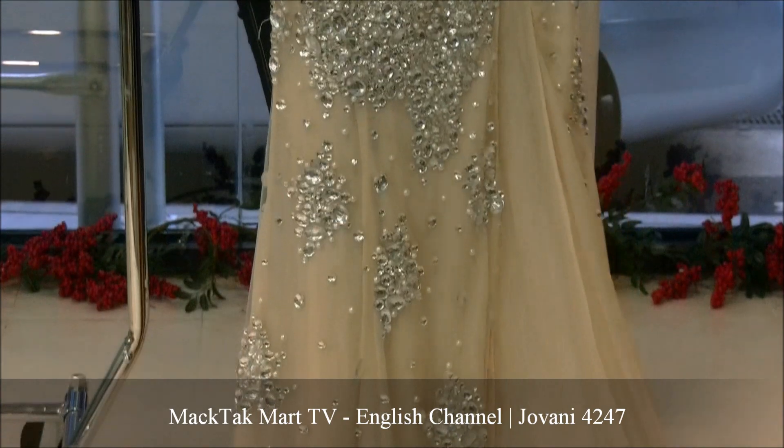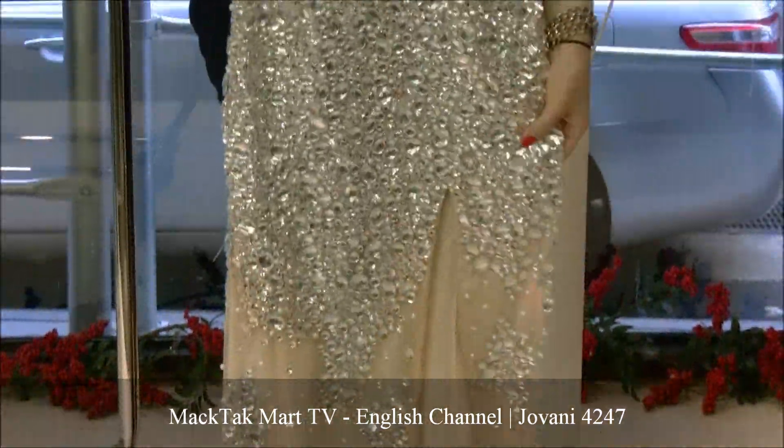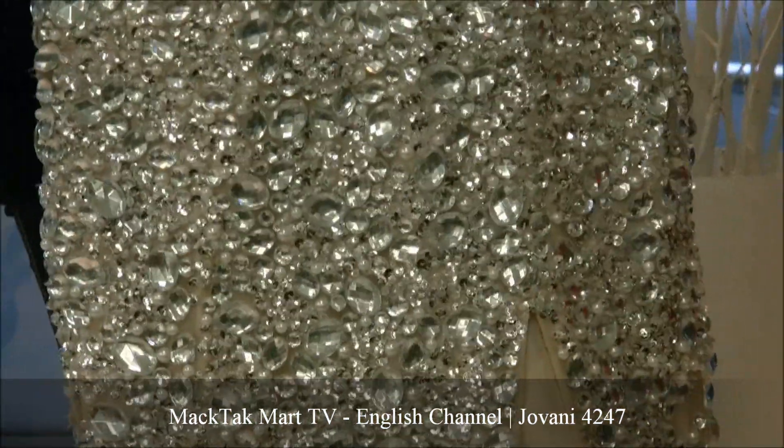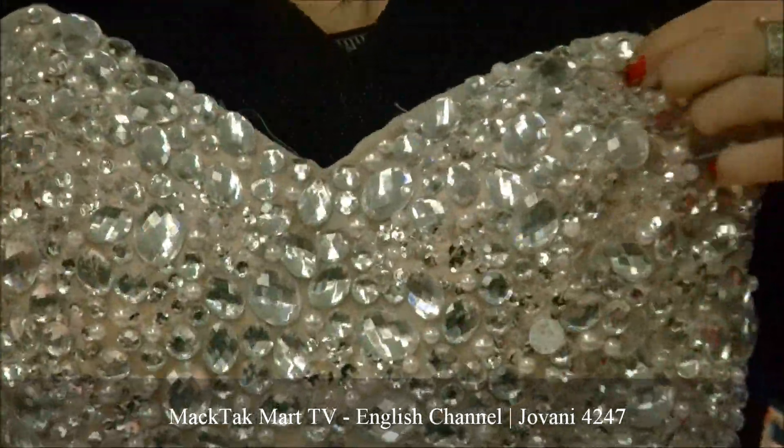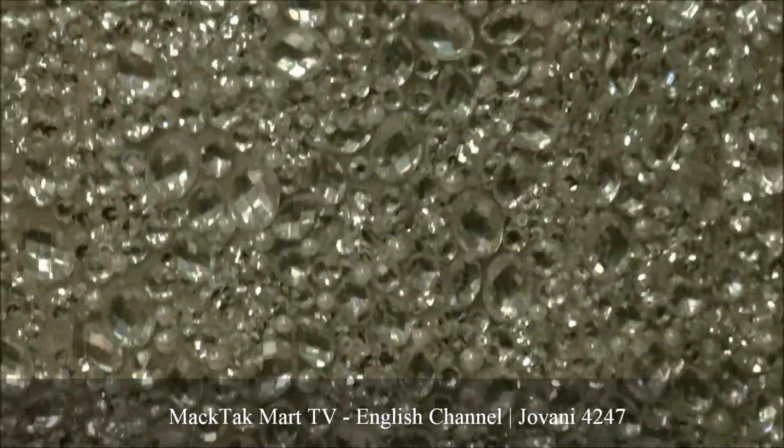As you can see, this dress is covered in stones — it looks like a diamond dress. This is a great dress for any occasion, any place you want to go and make a wow effect. This is the dress to wear.